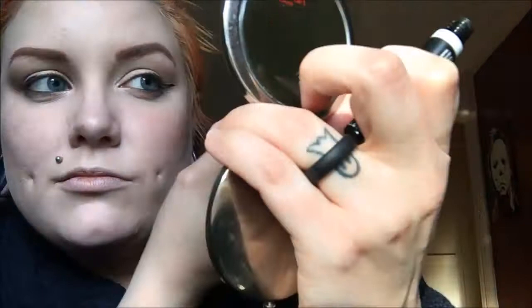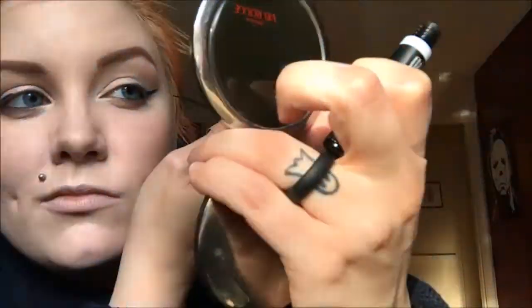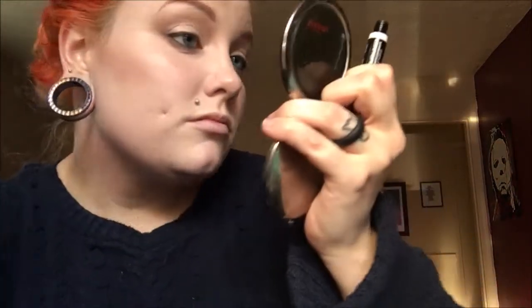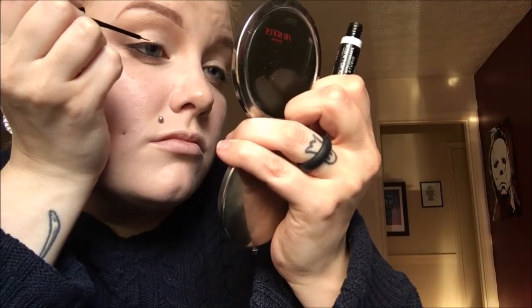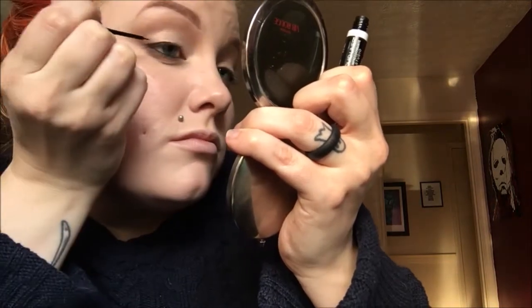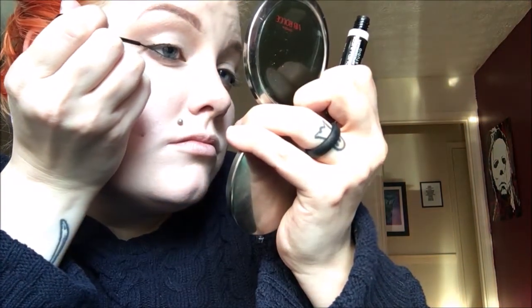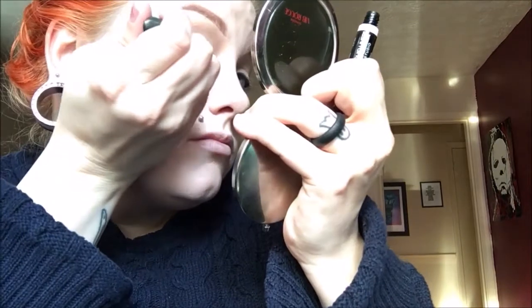I'm just doing a little bit of liquid liner here. You don't have to — if you want to stop with just the pencil liner on the top lid, that is absolutely awesome. But if you do want to do a liquid liner, I'm using the NYX Studio Fluid Liner in black. I keep it as close to that lash line as possible, then follow the bottom lash line up, and then do that little V and fill it in.